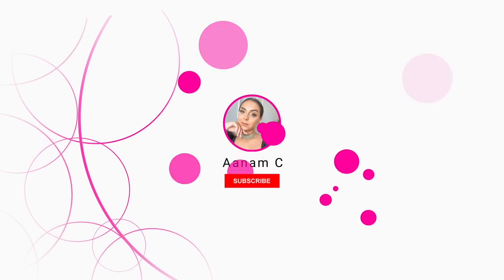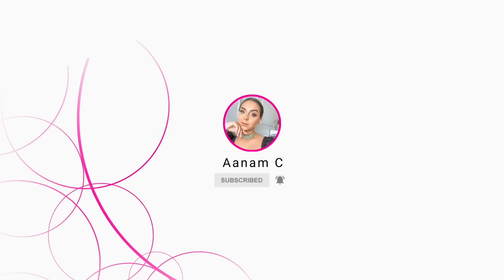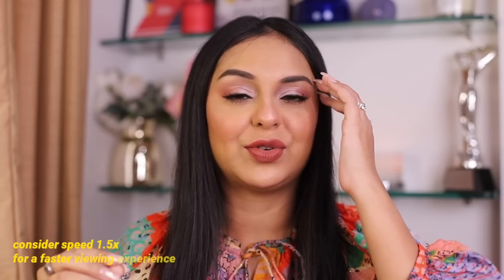Hi guys, welcome to today's video — this is one I've been meaning to film for quite some time, but I did procrastinate a little because it's bound to be a really long one. You can see the time duration on the video, so hopefully you've got your chai, coffee, a drink, a snack, or a meal with you. I'm going to review pretty much each and every palette as we go through, and I'll also use this video as a way of decluttering my eyeshadow palette collection.